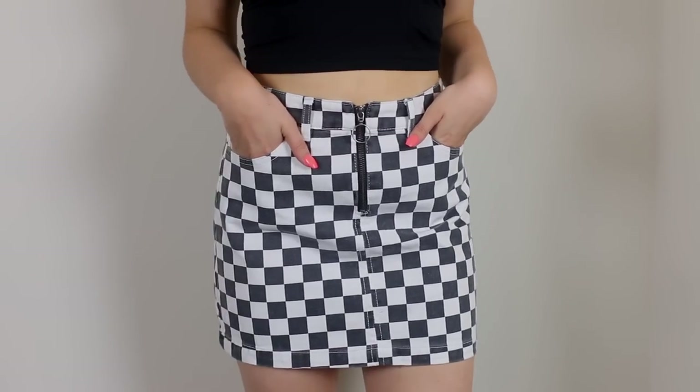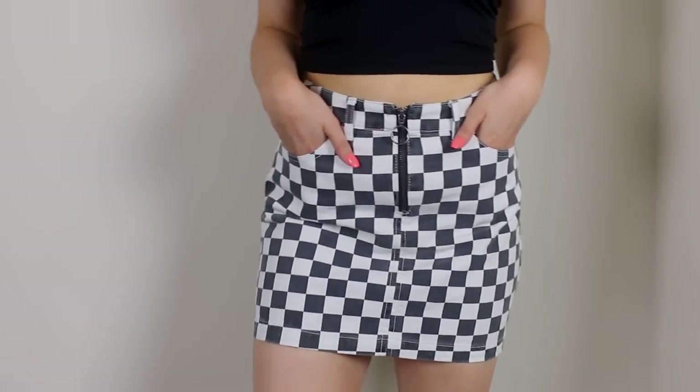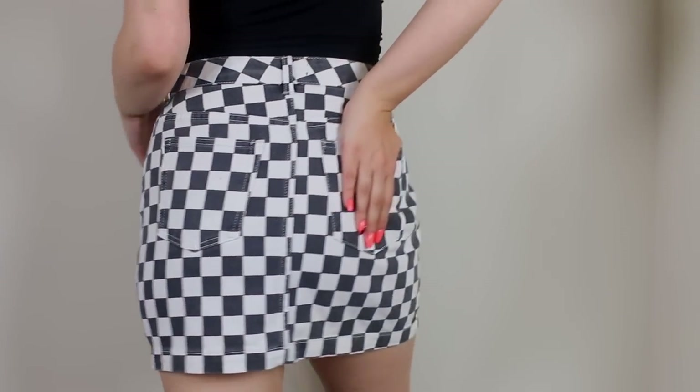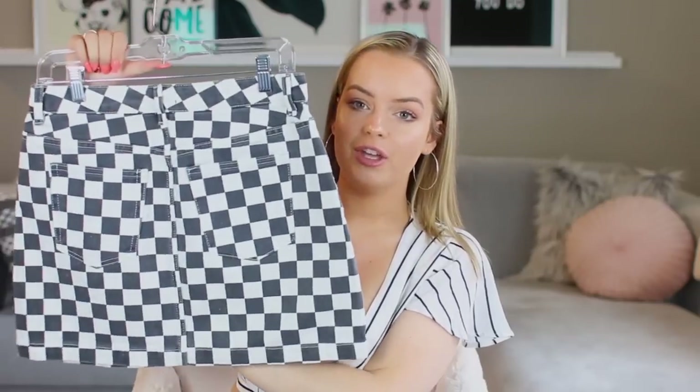Urban Outfitters is my weakness, my all-time favorite store. When I was in LA, I walked in and they had some different things than my local Urban does. The first thing I got — I haven't worn it yet but I'm so excited to — is this denim skirt. You guys know how much I love denim skirts by BDG, and it is checkered print. It's so different and fun, and it even has a circle zipper in the front. It's really flattering and cute.